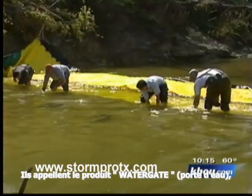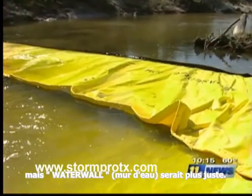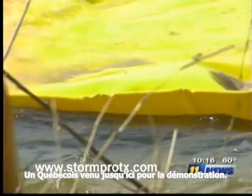Three, two, one. They're calling their product Watergate, but Waterwall is more like it. It's an emergency dam, the creation of Danielle Derry, a French-Canadian who flew down for the demonstration.